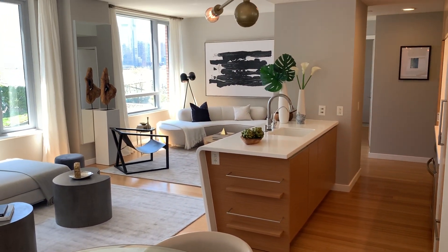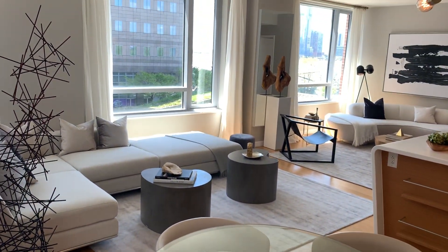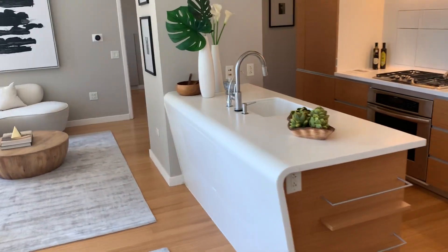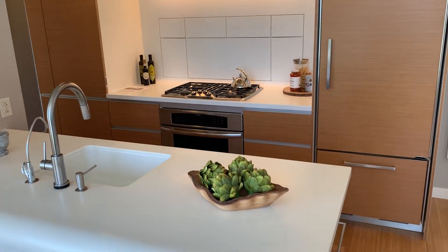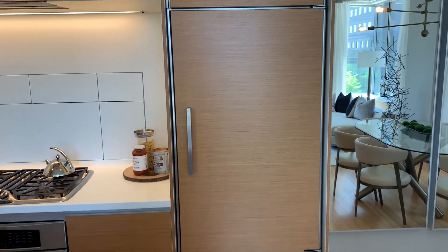Here we are again at another vantage point of the living space. You'll notice a nice open kitchen — it's a David Rockwell designed kitchen. It includes white Corian countertops, Italian teak face cabinetry by Scafini. You've got a Thermador gas cooktop and oven, a SubZero refrigerator and freezer, and a Miele dishwasher.